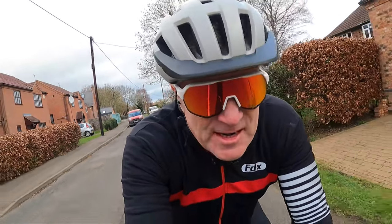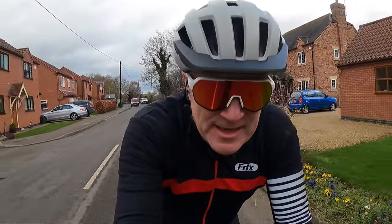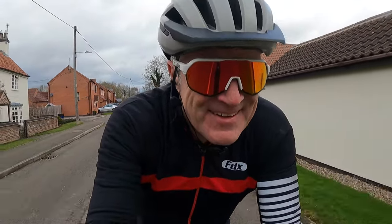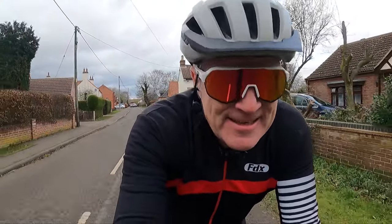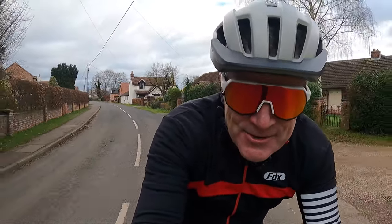Energy topped up courtesy of the co-op, so it's back out into the wind on the way home. Thank you for joining me on this windy ride so that you didn't have to. I should see you again in a few days' time — thanks for watching and supporting from your sofa, see you soon, bye.